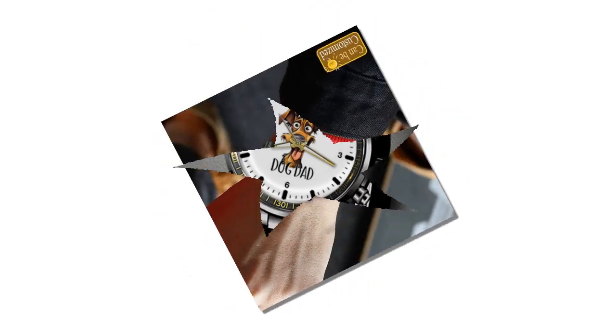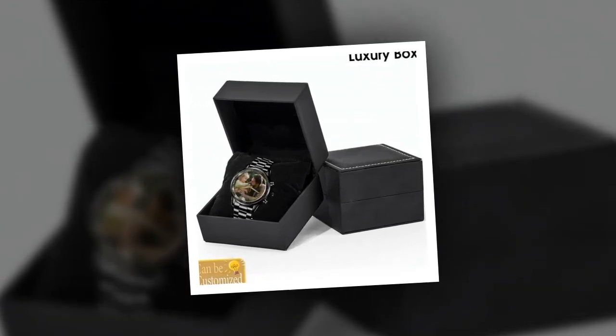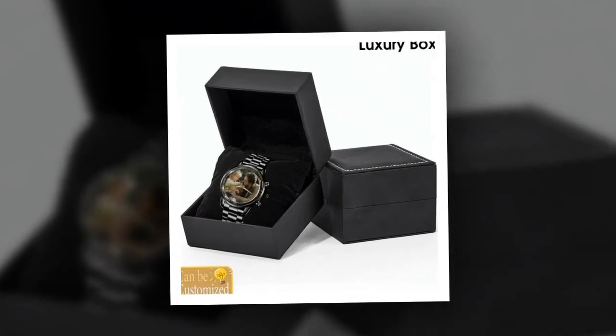Easy to use. These custom-printed metal watches are not only stylish and reliable, but also incredibly easy to use. With simple instructions for setup and operation, your dad will have his new watch up and running in no time. Just remove the tiny plastic piece attached to the crown, adjust the movement according to the real time, and press the crown to start the watch.